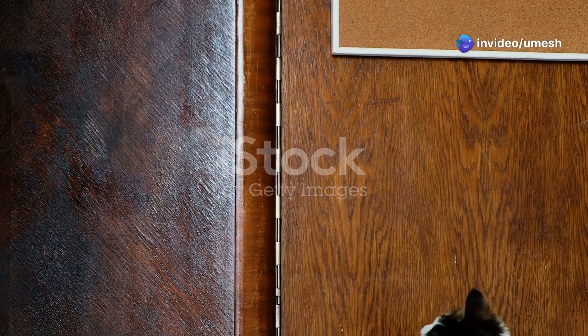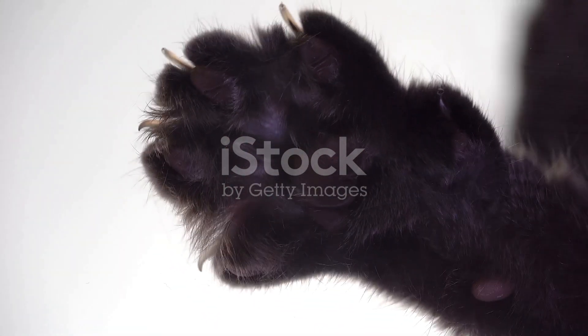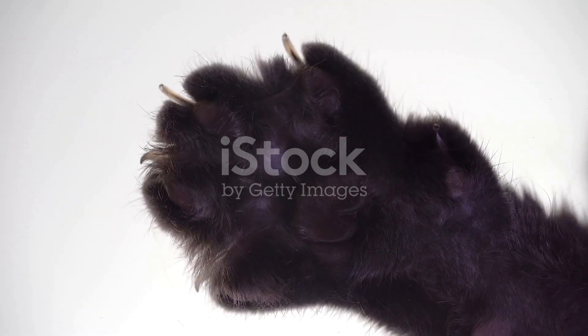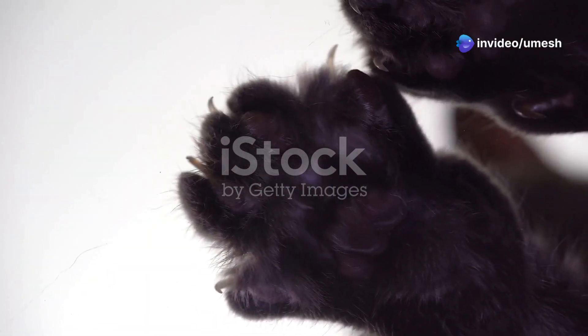But what exactly makes cats so quick? Let's delve into the science behind these incredible reflexes. Their nervous system is highly developed, allowing for rapid signal transmission from the brain to the muscles. Combined with their powerful and flexible muscles, this makes them the agile hunters we admire.